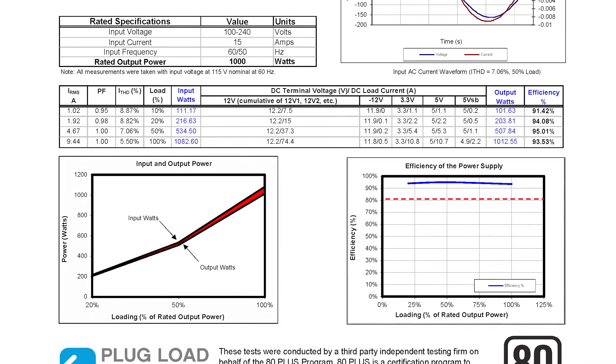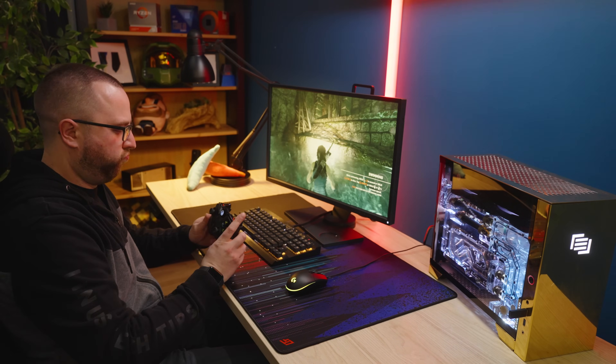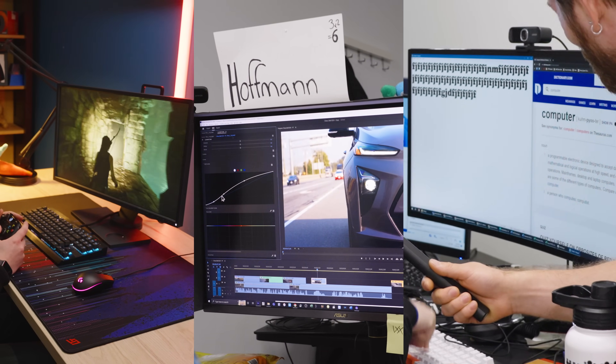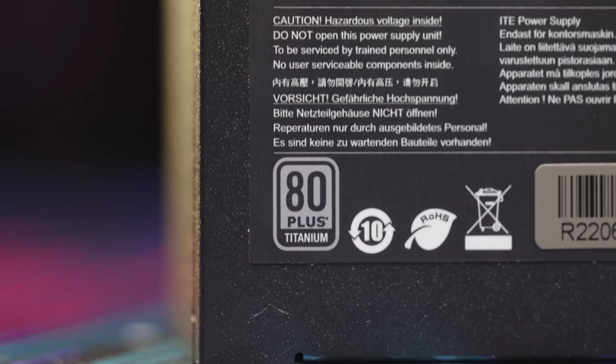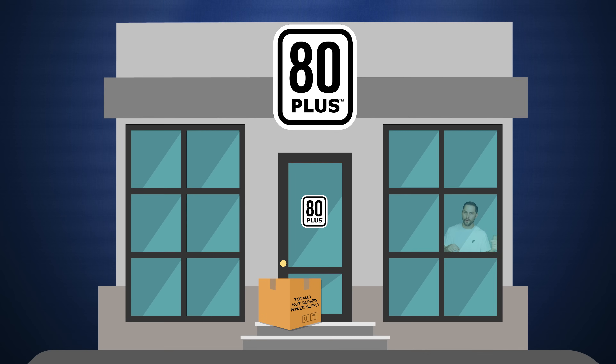One big issue with 80 Plus is the paradigm of only testing power supplies at three specific load levels. While the idea behind it makes sense — taking samples from light, moderate, and heavy workloads — the amount of stress you put on your power supply is highly variable, meaning 80 Plus might not be a good indicator of how your PSU will behave under the conditions you specifically use it for. Because manufacturers know they're only graded on these three points, with the exception of titanium-certified units, they can specifically tune their power supplies to be impressively efficient at those three points only, with more lackluster performance in most other situations.